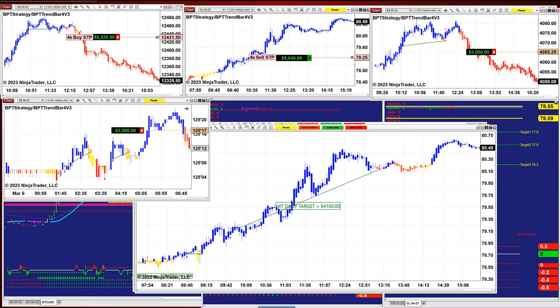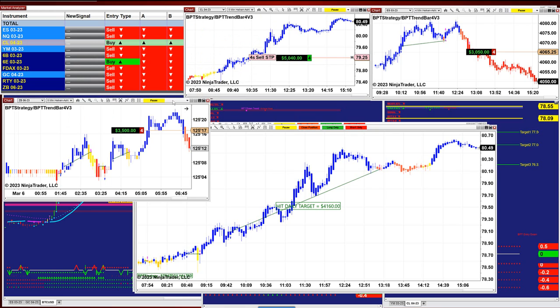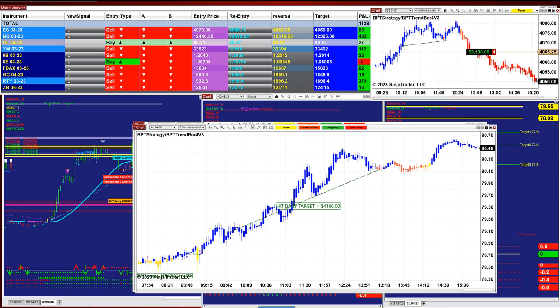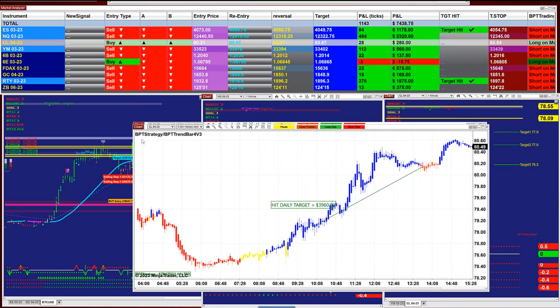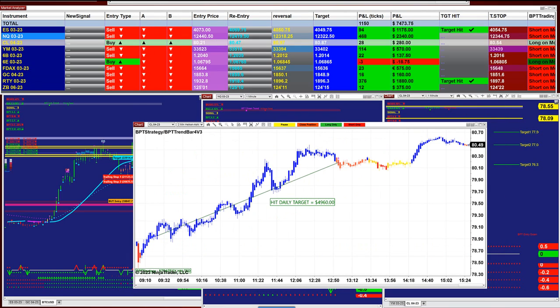Sorry, it is 3,500. And those are all the charts that were done. We have the CL 3 minutes, nailed 4,100. The CL 4 minutes, 3,900. Those are all morning session.